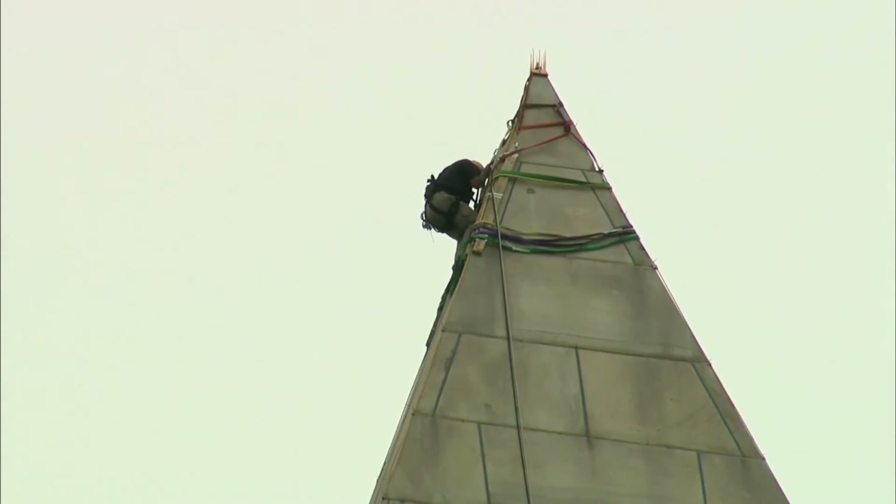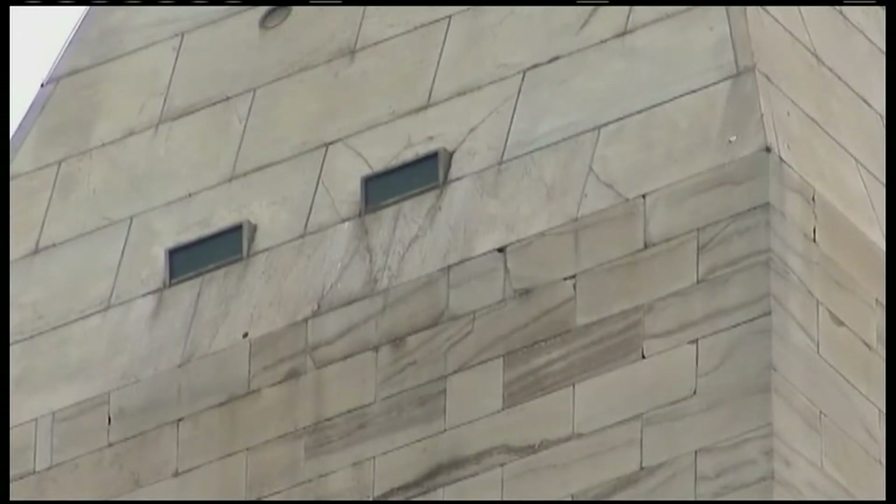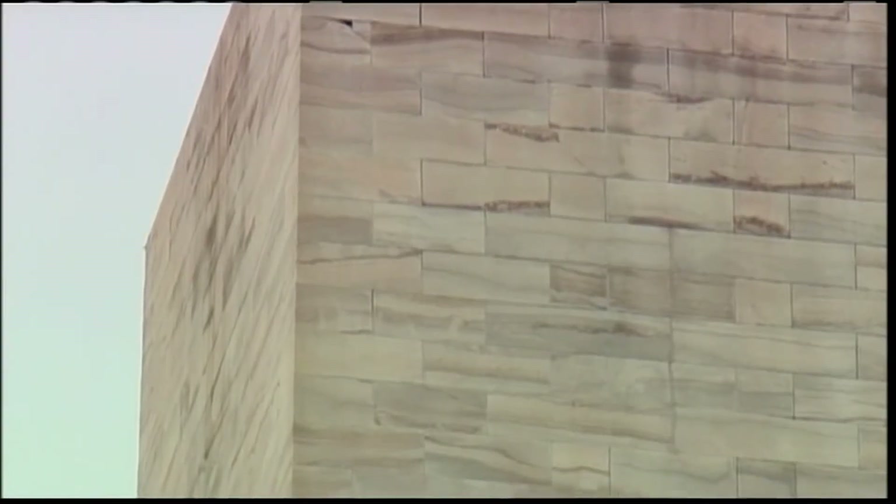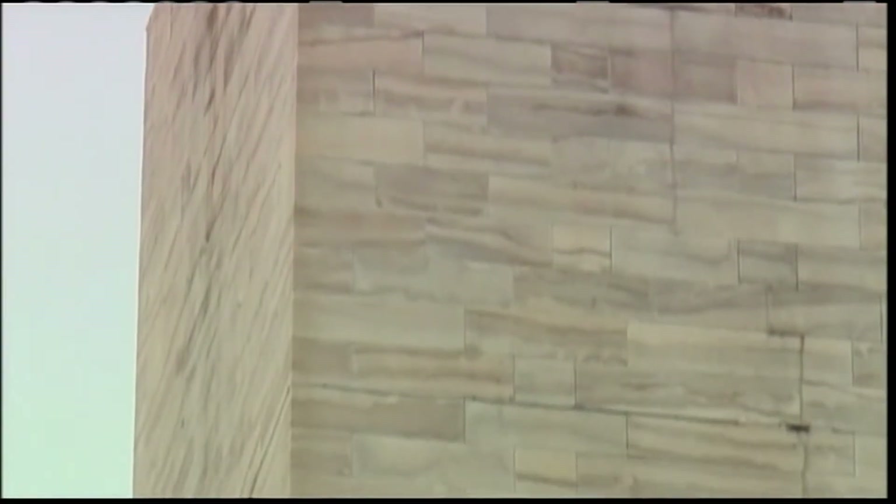RAY SUAREZ: The engineers are members of the Difficult Access Team from Chicago engineering and architectural firm Weis Janney Elsner. Their mission: to make meticulous checks for cracks and other damage to the monument's marble exterior from the earthquake that shook the nation's capital last month.